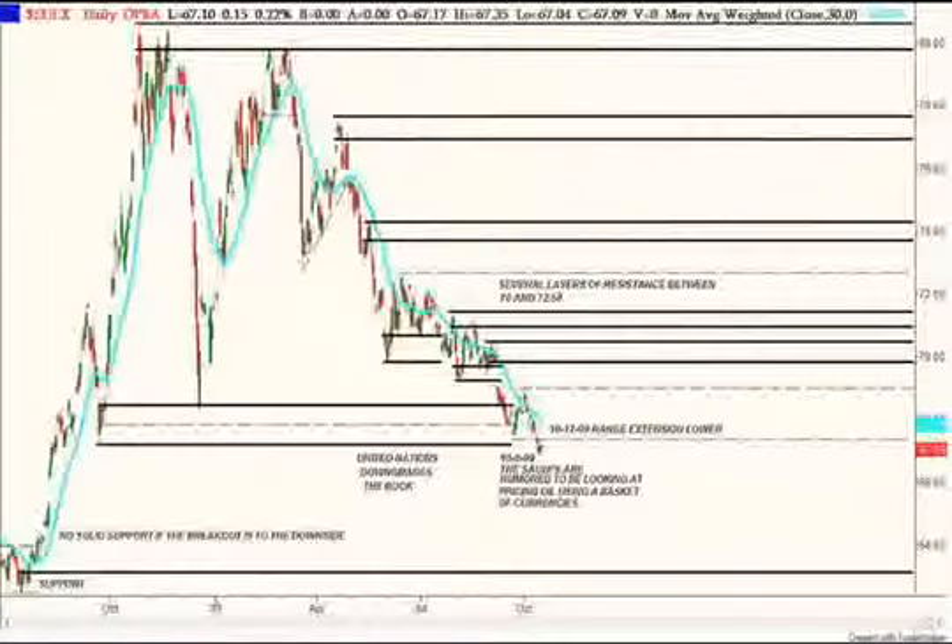I made my notes as time was going on — the United Nations downgraded the buck. On 10-6, the Saudis are rumored to be looking at pricing oil using a basket of currencies. And again, I notice here there's no real solid support until I get way down here on this chart. So I have a little trading range going here, and I extended the low on the week of 10-17. I'm just watching this chart at this point to see if it'll turn into a trading range situation.